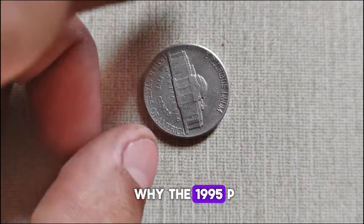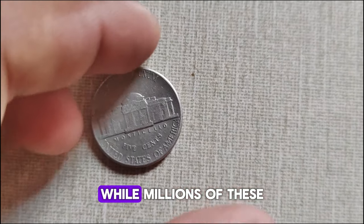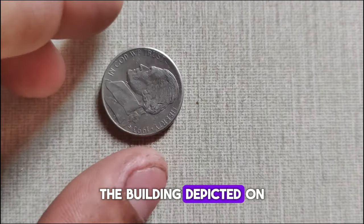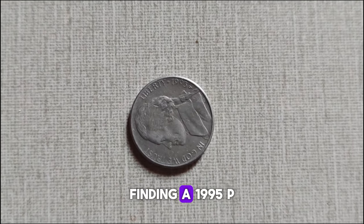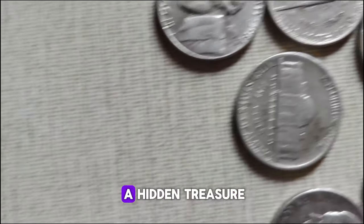The 1995 P Jefferson Nickel is particularly sought after by collectors. While millions of these coins were minted, a small percentage of them exhibit distinctive characteristics, such as full steps on Monticello, the building depicted on the reverse side. These full steps nickels are highly coveted by collectors due to their scarcity and excellent condition. Finding a 1995 P Jefferson Nickel with full steps can be like discovering a hidden treasure.